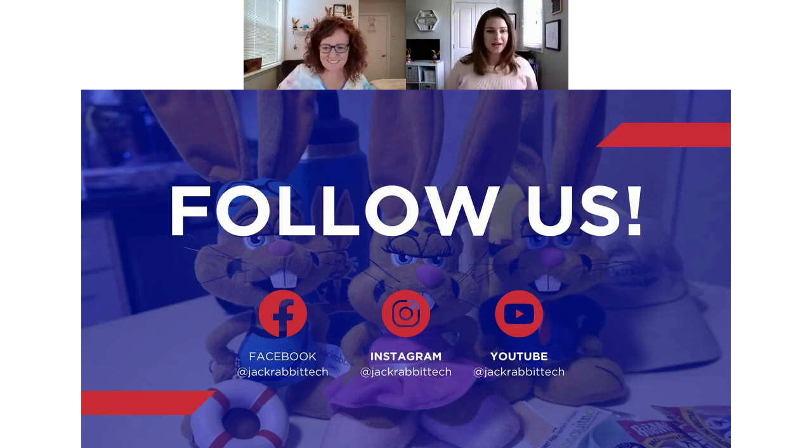Thank you everybody for joining us. Hope you learned a lot and are excited about the new features. We'll see you next time. Bye everybody!